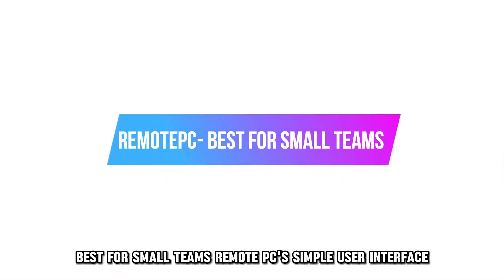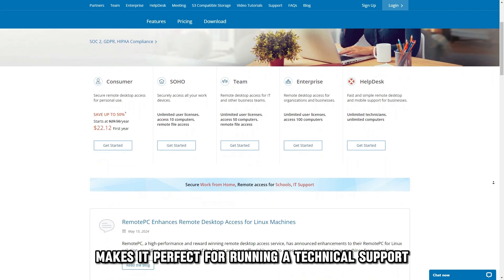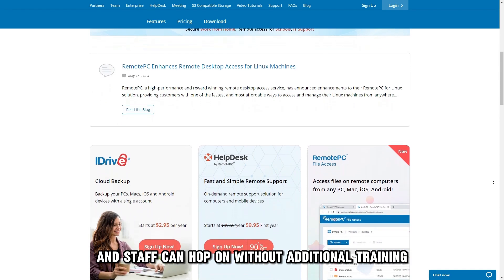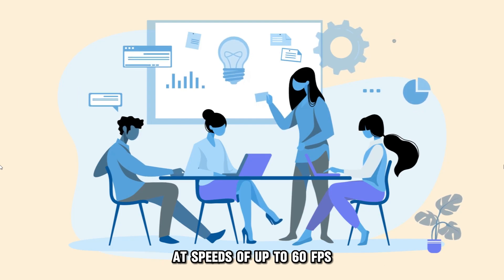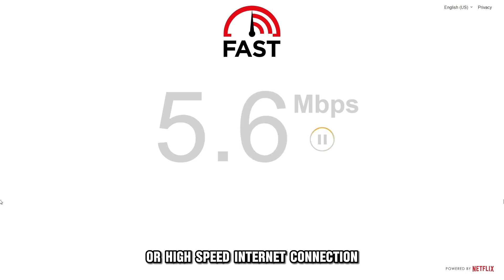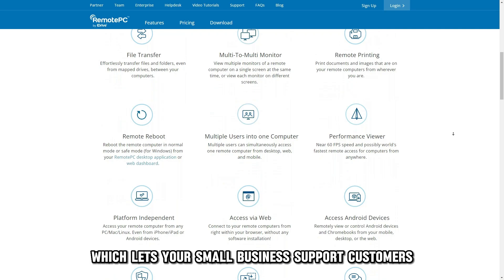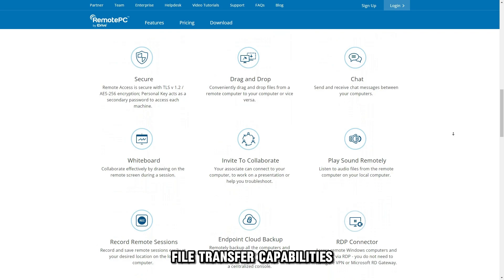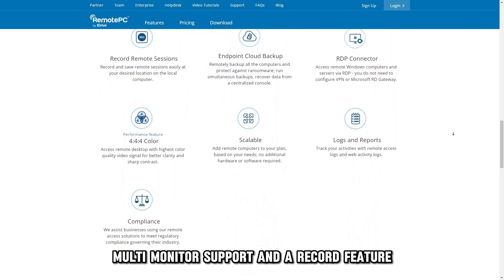Remote PC — best for small teams. Remote PC's simple user interface makes it perfect for running a technical support business, since your customers and staff can hop on without additional training. Its performance viewer lets your team members access other computers at speeds of up to 60 FPS, which is perfect for clients without a reliable or high-speed internet connection. Additionally, Remote PC offers Help Desk, which lets your small business support customers with chat-based communication, file transfer capabilities, single sign-on, a performance viewer, multi-monitor support, and a record feature.